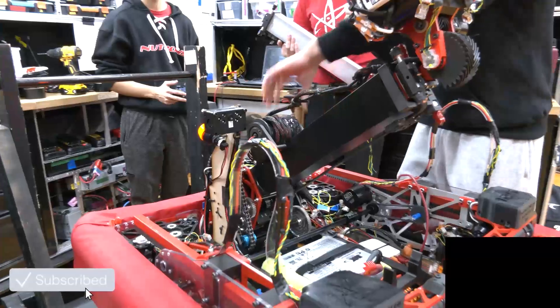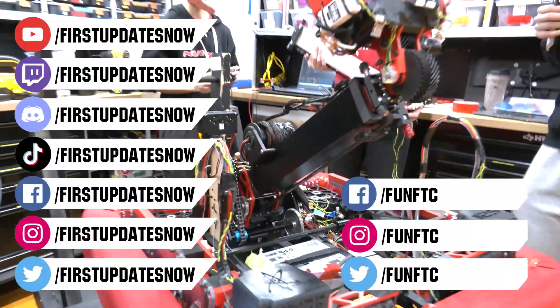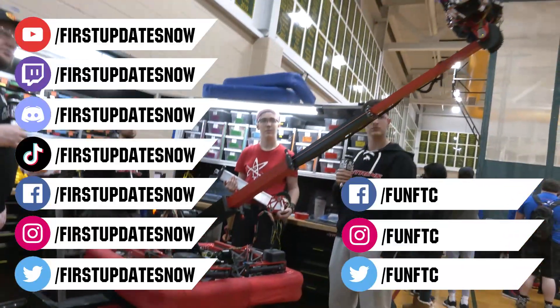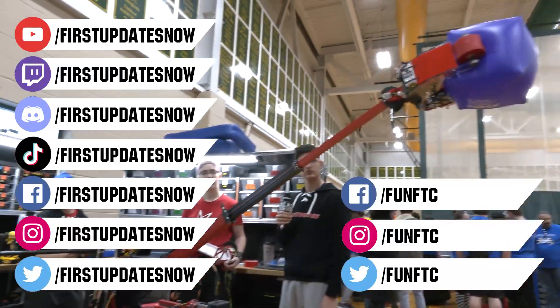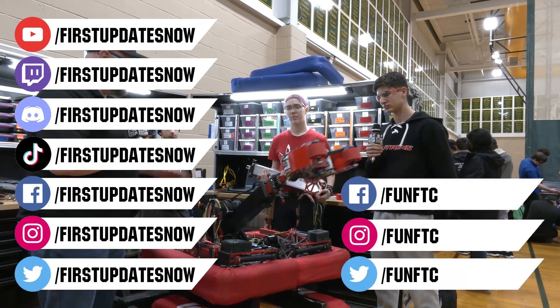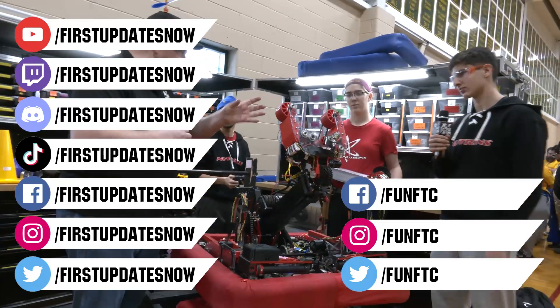Don't forget to like, subscribe, and ring the bell to stay up to date on our new videos. Keep the conversation going and provide your input to our content. Watch our live shows at Twitch.tv/FirstUpdatesNow. Join our Discord at Discord.gg/FirstUpdatesNow. And check out Fun FTC on Facebook, Instagram, and Twitter, and FirstUpdatesNow on Facebook, Instagram, TikTok, and Twitter.